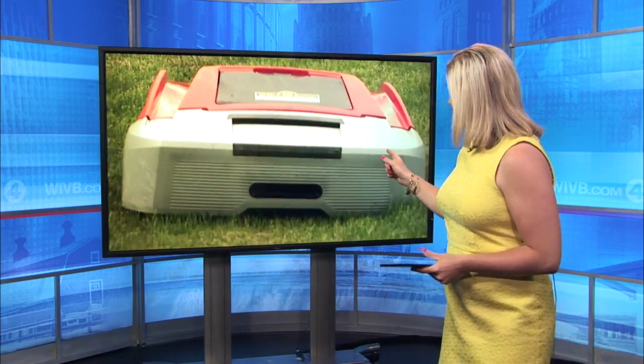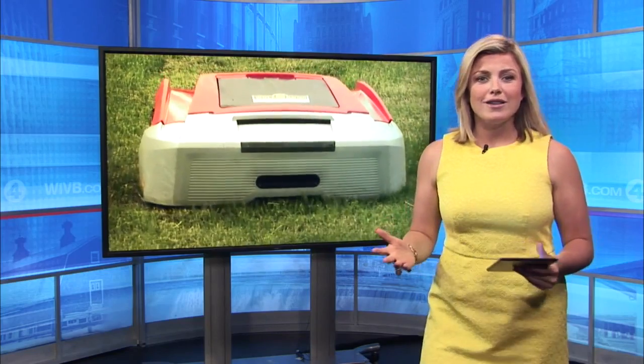It's that time of the year again when the grass is growing and lawns need to be mowed. But in this age of technology, there is now a different way to get that done with this thing. Meet Robbie right here — he's the robotic lawnmower.